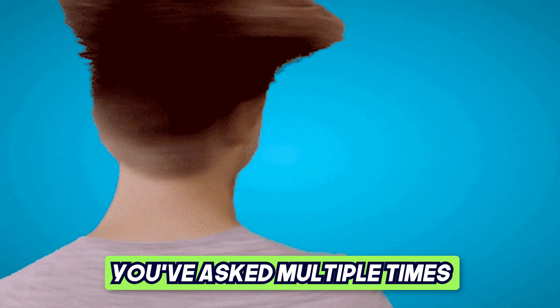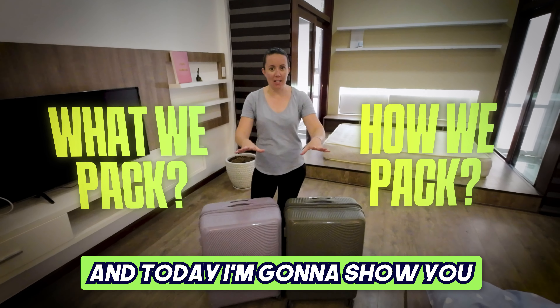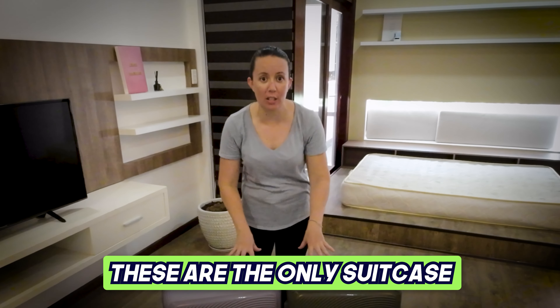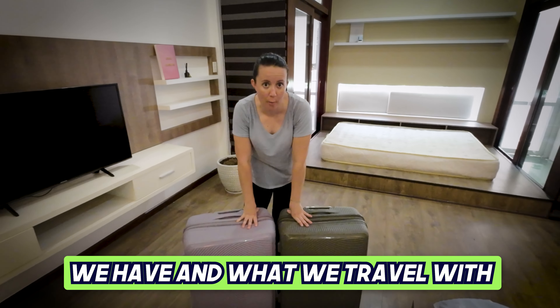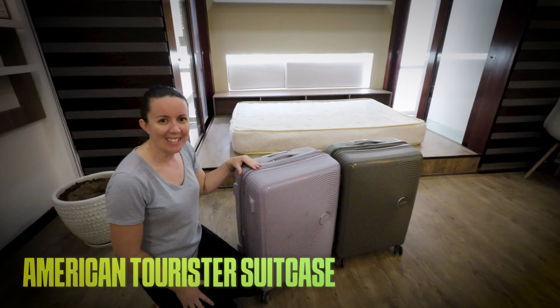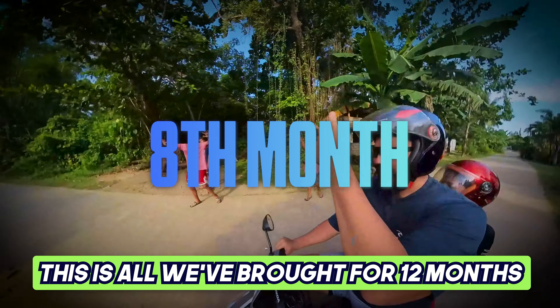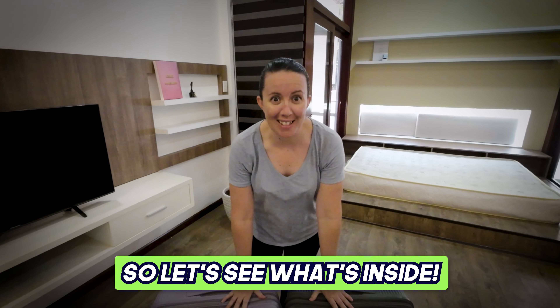Hi, it's Pauline here from Families on the Horizon. You've asked multiple times what we pack and how we pack it, and today I'm going to show you. These are the only suitcases we have and what we travel with - 60 centimetre American Tourister hard cases, packing for four people. This is all we've brought for 12 months, so let's see what's inside.